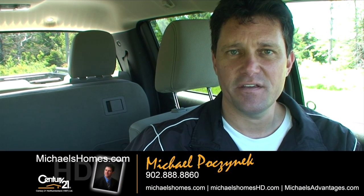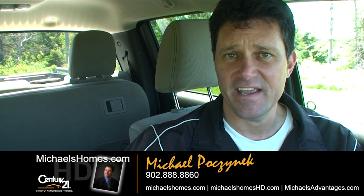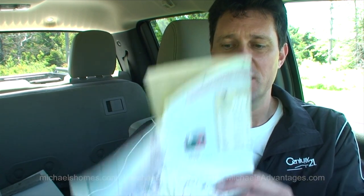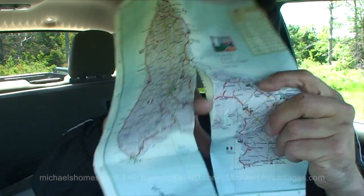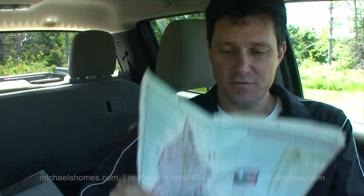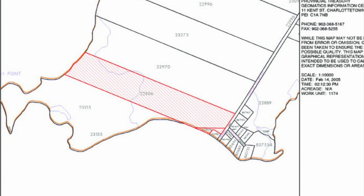Good day everybody, Michael Posnick here, your high definition real estate agent here in Prince Edward Island, Canada. Today we're looking at a brand new listing located in North Enmore, which is just to the right of my finger here on this very well used map. So that's where North Enmore is. It's 65 acres and it's $59,000.